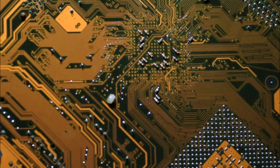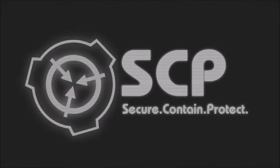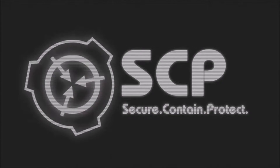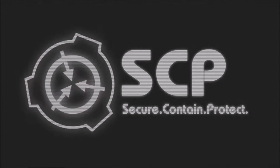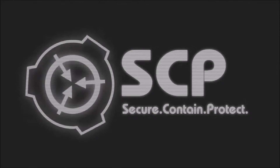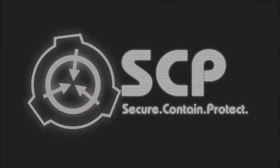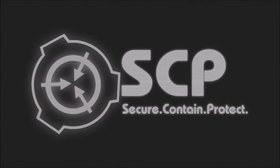SCP-003 consists of two related components of separate origin, referred to as SCP-003-1 and SCP-003-2. SCP-003-1 appears to be composed of chitin, hair, and nails of unknown biology, arranged in a configuration similar to that of a computer motherboard. Testing reveals SCP-003-1 to predate the earliest known circuit boards by a factor of thousands of years. SCP-003-1 is considered sentient but not actively dangerous except under certain conditions.